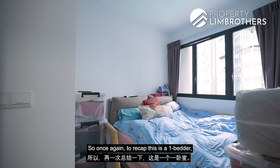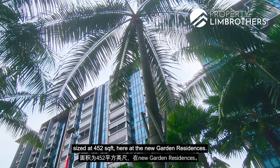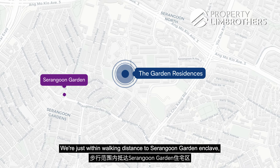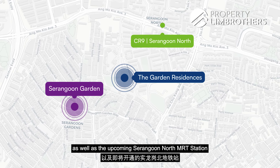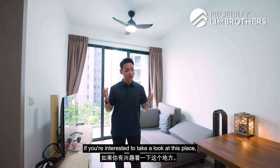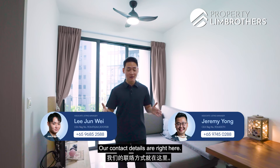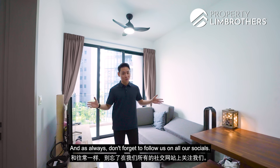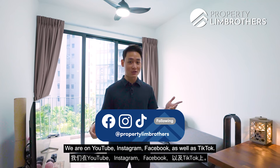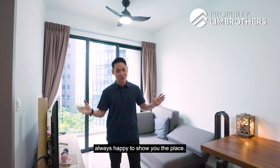To recap: this is a one-bedder sized at 452 square feet at The Garden Residences. It's within walking distance to Serangoon Gardens enclave as well as the upcoming Serangoon North MRT station on the Cross Island Line. Asking price is $840,000. If you're interested to take a look, do contact our listing managers — details are on screen. Follow us on YouTube, Instagram, Facebook, and TikTok. Once again, my name is Jun Wei from PropertyLimBrothers — always happy to show you the place.